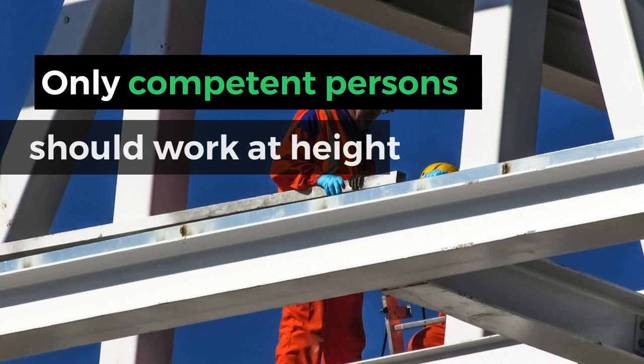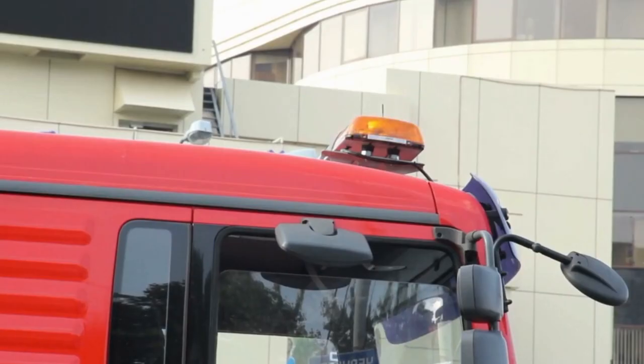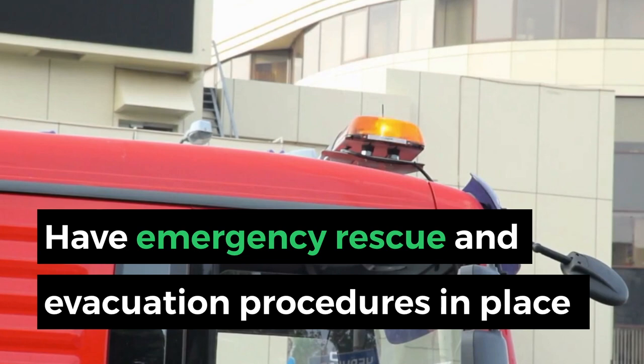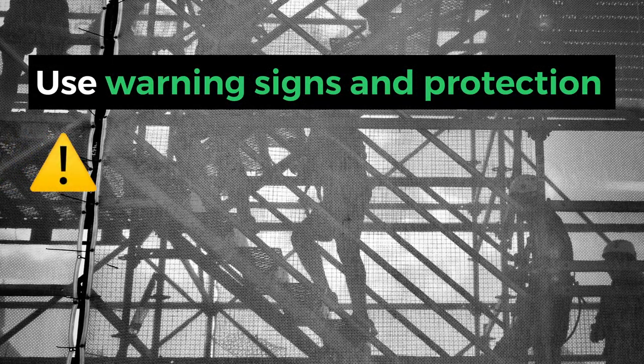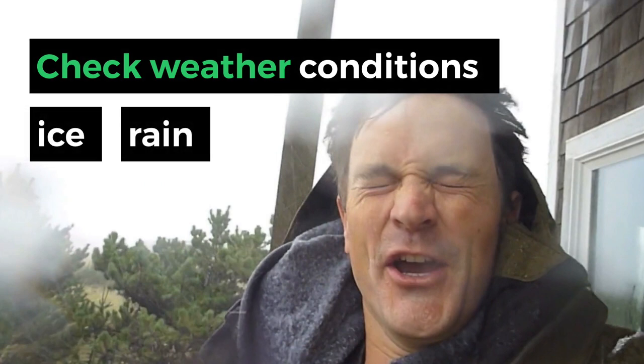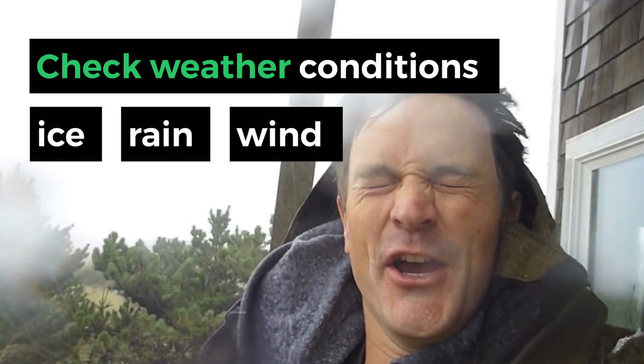Only competent persons should work at height. Have emergency rescue and evacuation procedures in place. Prevent unauthorised access. Think about those working below — use warning signs and protection. Check weather conditions; do not work at height in icy, rainy, or windy conditions if it is not safe.